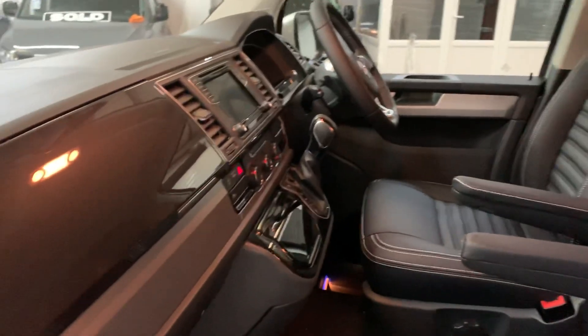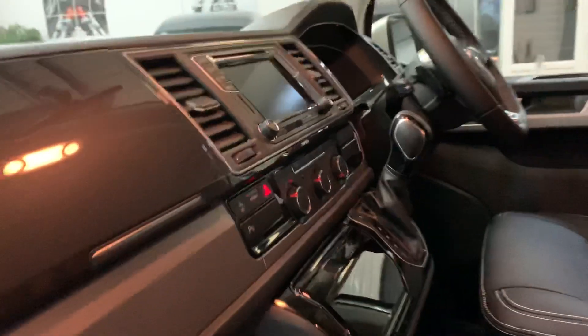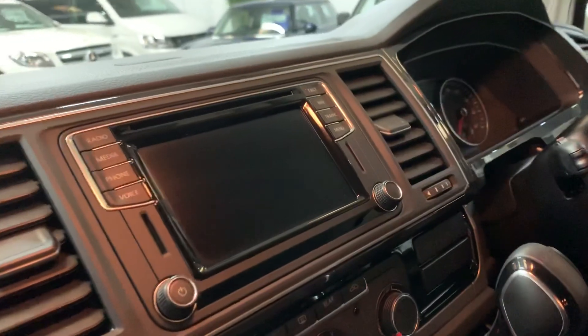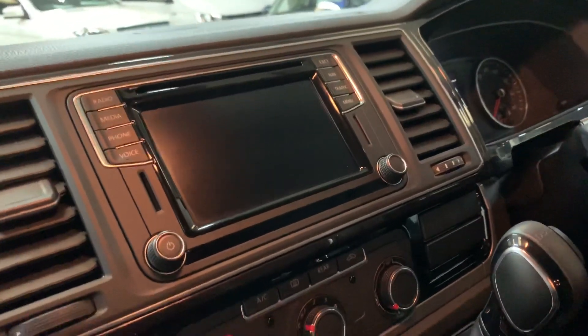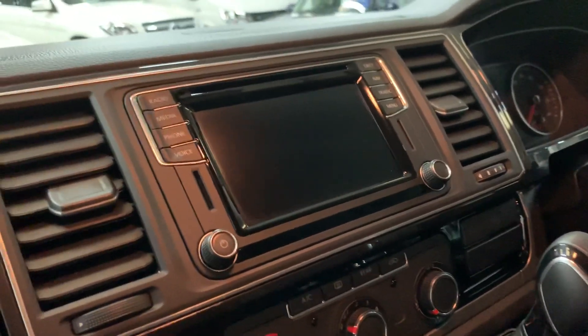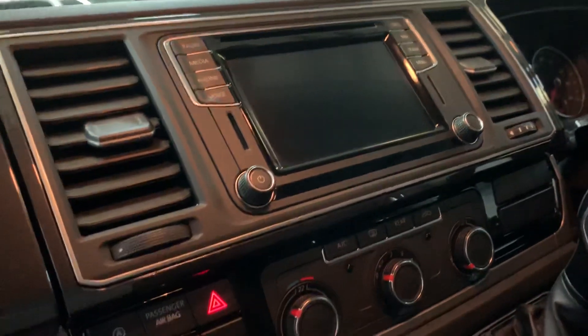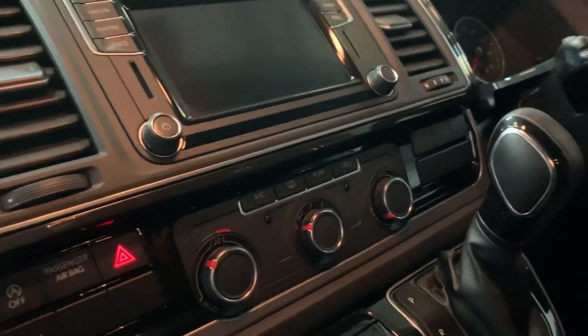Full Caravelle dashboard throughout. This one also has the added upgrade of the Discover Media navigation system with the App Connect feature, which allows you to mirror your phone onto the screen, and it also has voice controls. It's got air conditioning with separate rear heating.